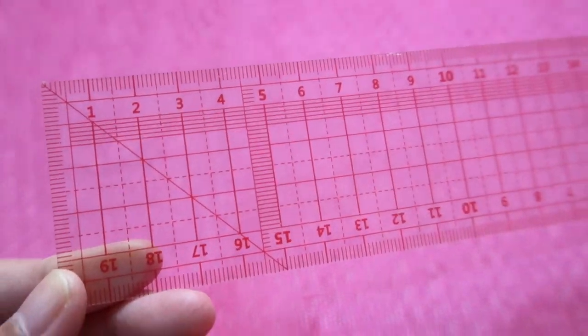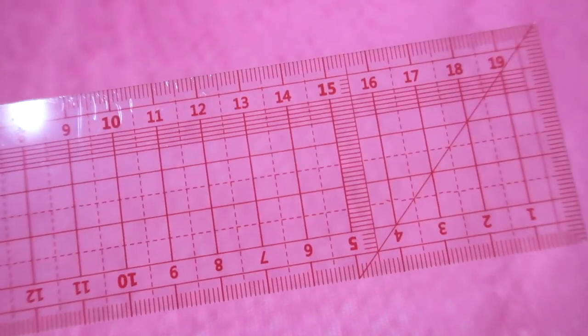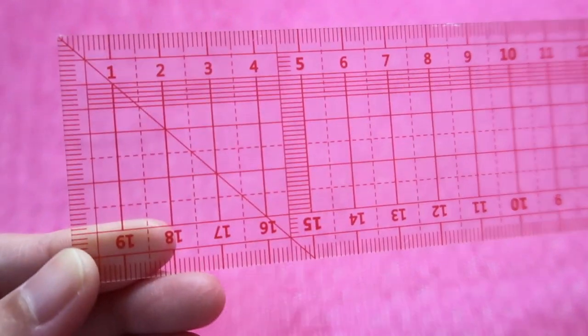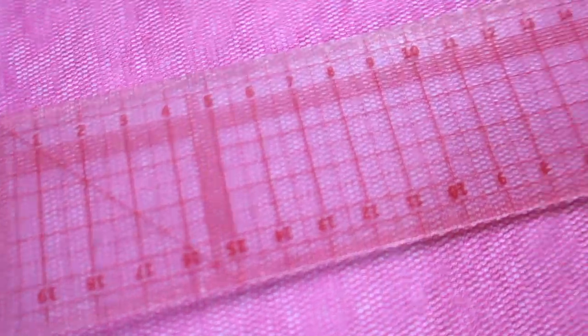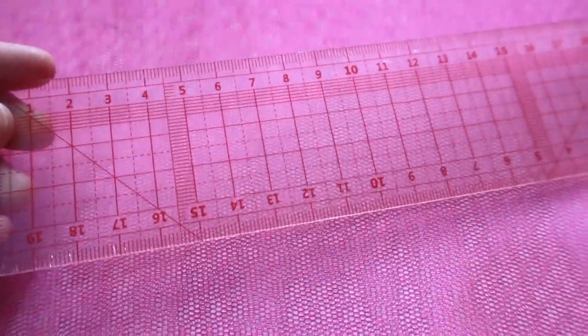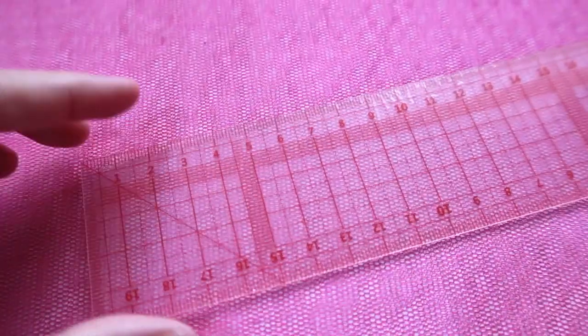The markings are all in red and it's quite a complicated ruler if you're not into sewing — lots of lines. It goes 1 to 20 cm on both sides. Have you used this kind of ruler? Are you into sewing?